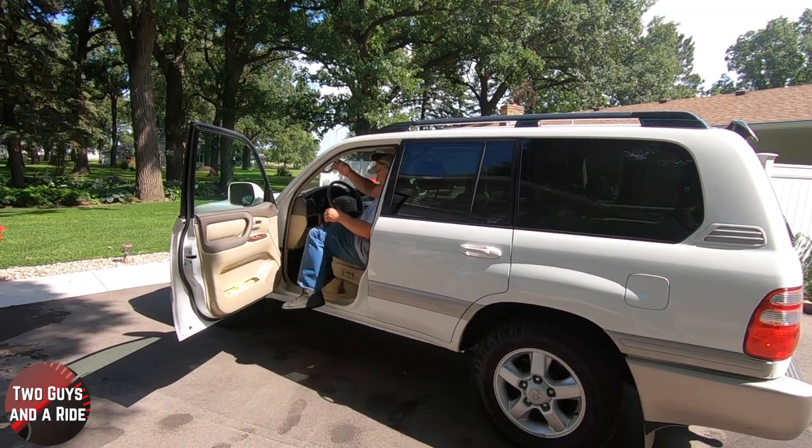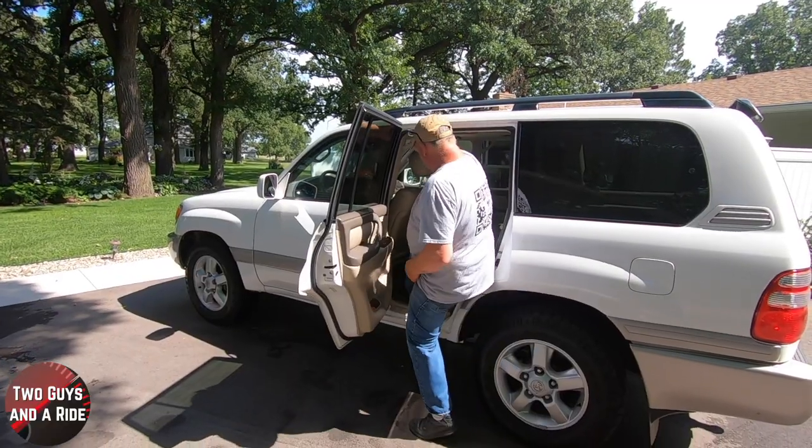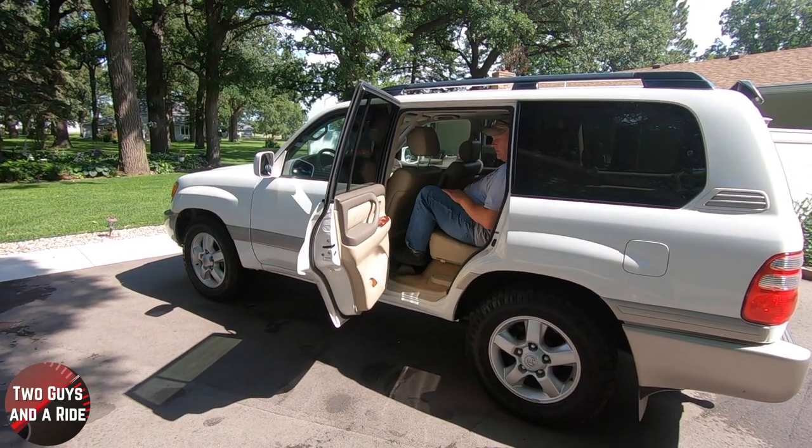This truck is definitely higher up, so the assist handles and grab handles both front and rear are a help to get in. It is a little bit of a stretch, but those grab handles make it fairly easy. It was an option from the factory to get the running board package — this vehicle did not come with them. You can retrofit some on there, but I like the pureness of the originality, and anything you hang underneath is less ground clearance.